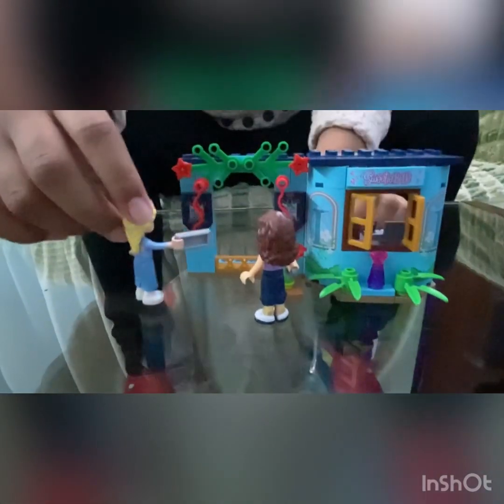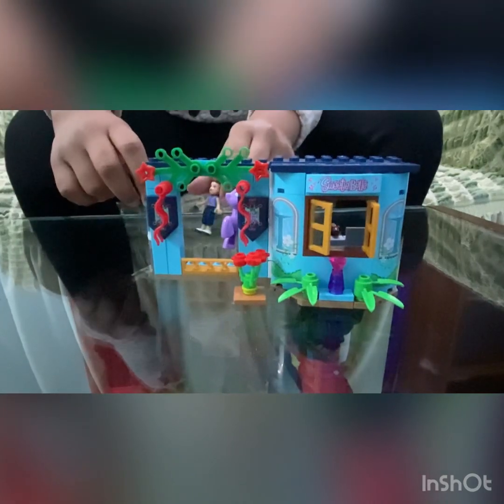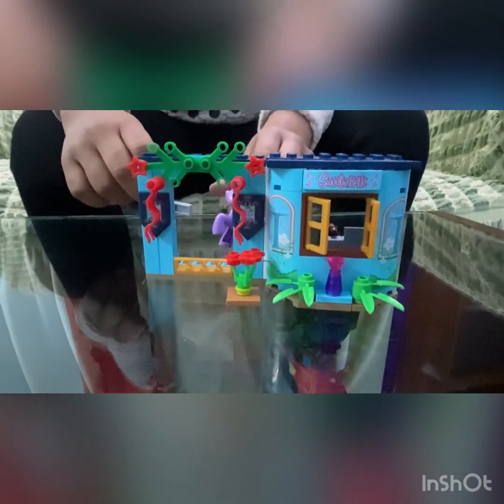Come on, Anna, let's go. Hi, is this door open? Yes, it is open. Come on in. Come on, Anna. Welcome to Sweetie Belle. And what do you need?